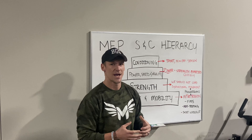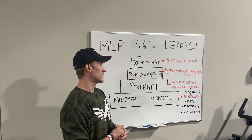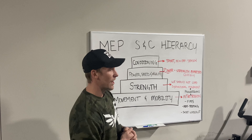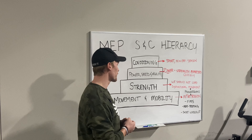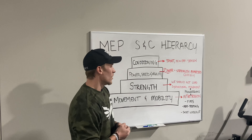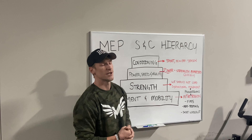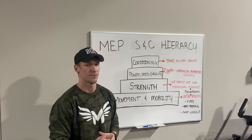That movement pattern can have three, four, or five different progressions to allow people to keep working efficiently at their own pace without holding anyone else back. Gray Cook, the founder of the Functional Movement Screening, says first we must move well and then move often. Once an athlete can move well and then move often, we then want to build strength on top of that movement pattern.